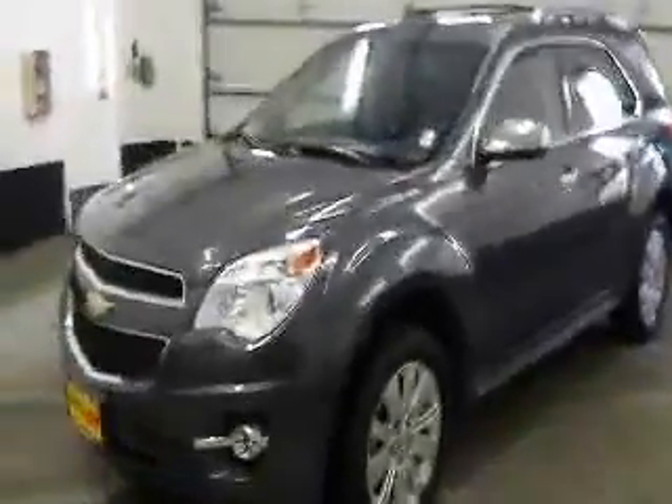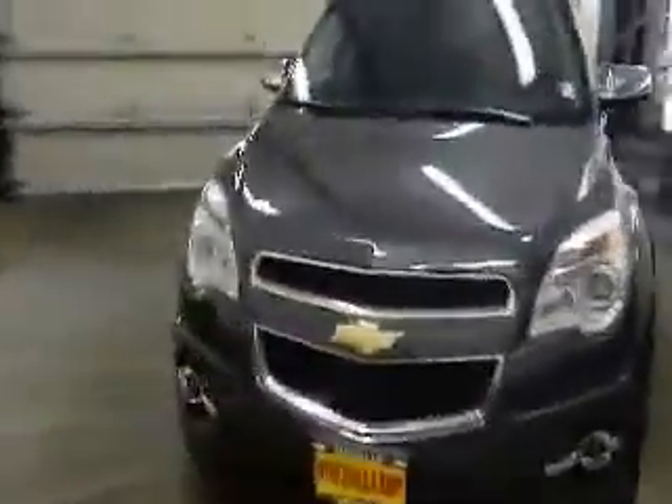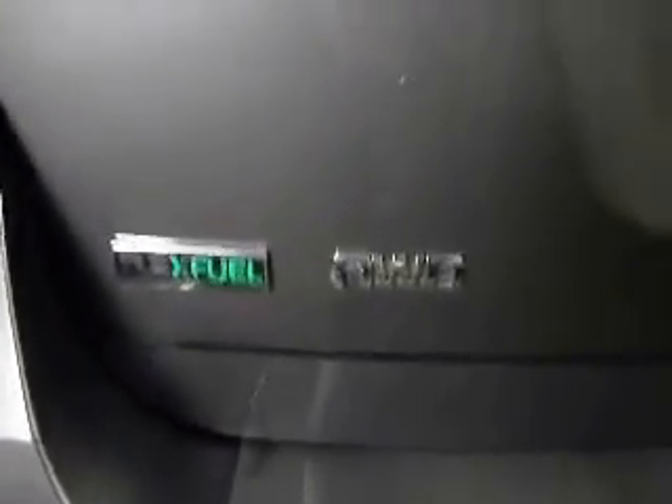Hello, here to show you our 2011 Chevy Equinox. It is the LTZ model, has the V6 engine, alloy wheels, power liftgate. It's all wheel drive and is also compatible with flex fuel.